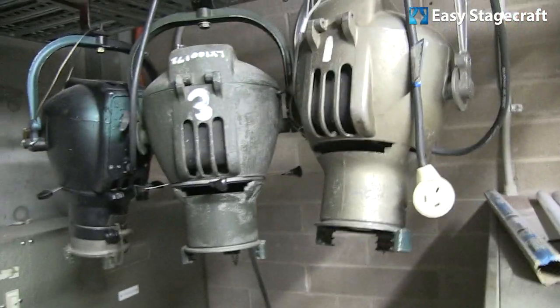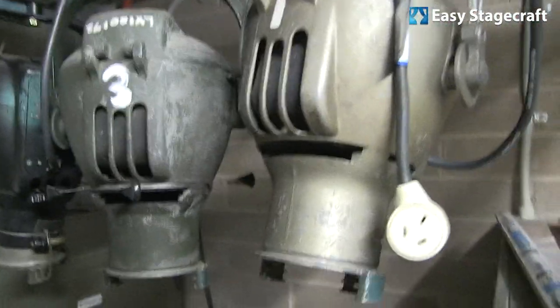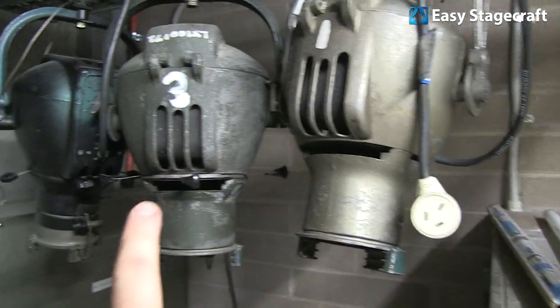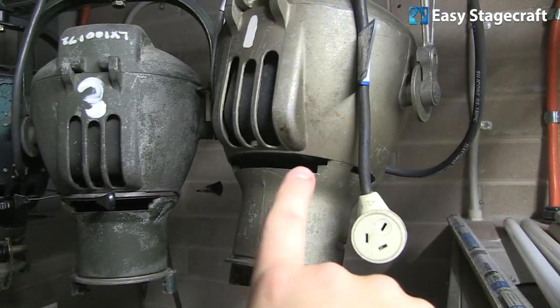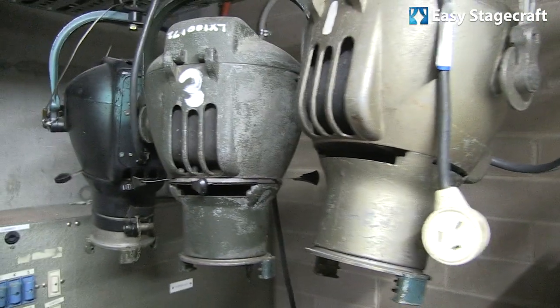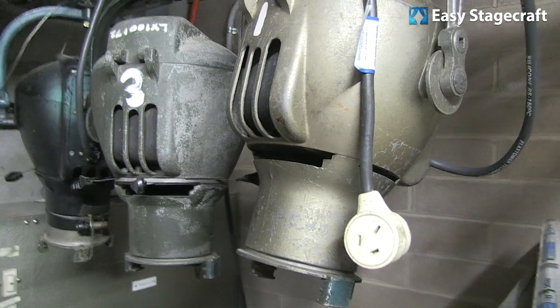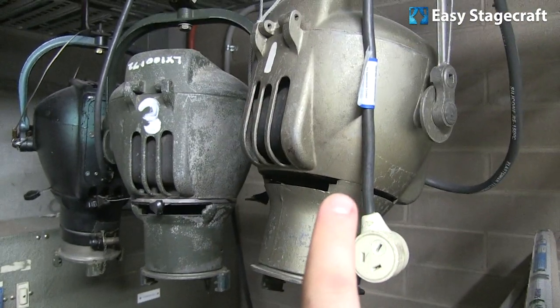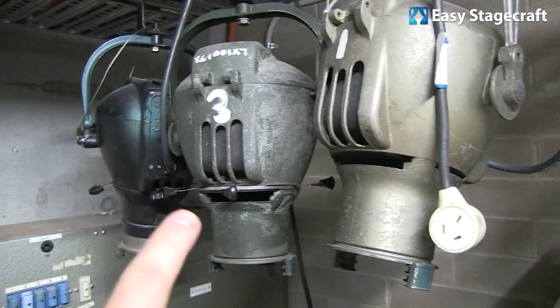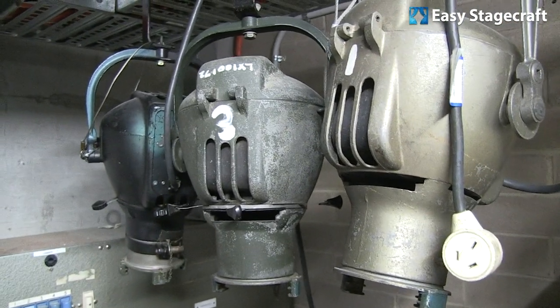If you watched the Tech Tuesday episode on Pattern 23s, this is a perfect example of the Mark 1 and the Mark 2. The Mark 1 has no shutters and the Mark 2 does have shutters — the first edition used concentric circles to make the light smaller, and this is the later Mark 2 edition.